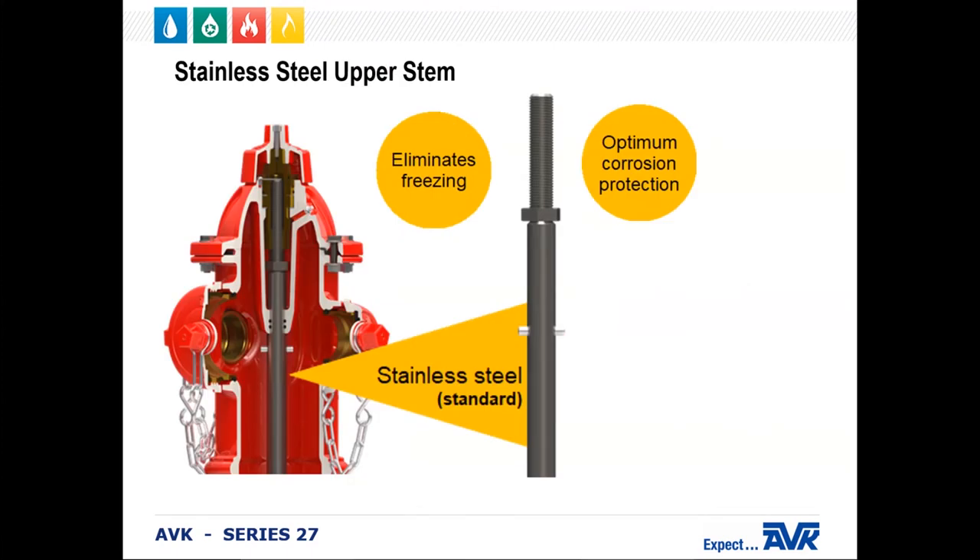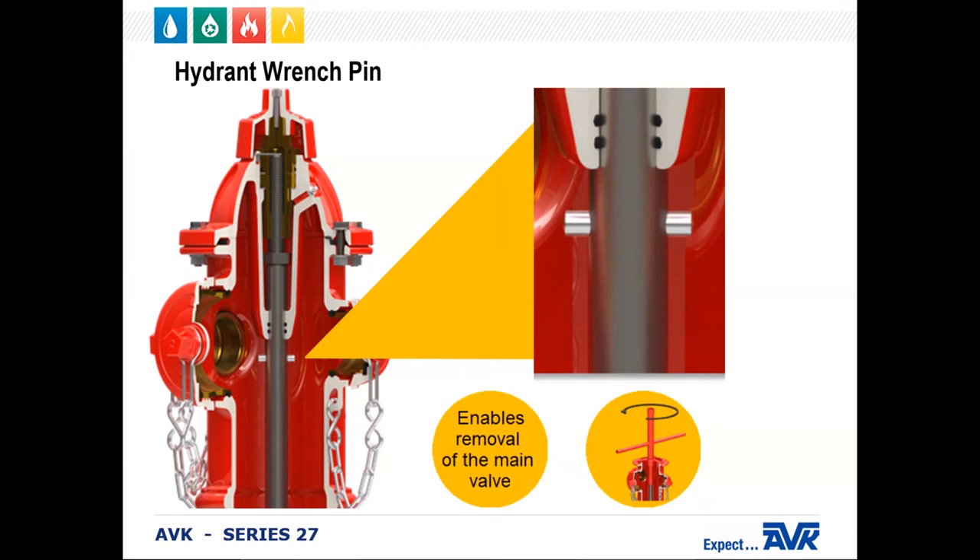All AVK upper stems are 304 stainless steel as a standard. AVK chose to provide stainless steel operating stems to eliminate the potential for corrosion on this vital part of the hydrant operating system. The AVK stainless steel upper stems also have a machine-smooth surface to seal the O-rings and prevent water intrusion into the lubrication reservoir. The hydrant wrench pin is also located on the upper stem, enabling removal of the main valve with a lightweight AVK T-handle wrench. No matter what the bury, the pin is always in the same place for ease of removal. That T-handle wrench also removes the travel stop nut from the bonnet using the other end.